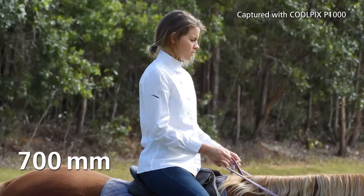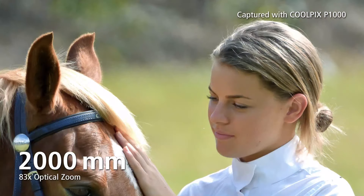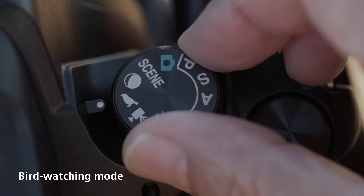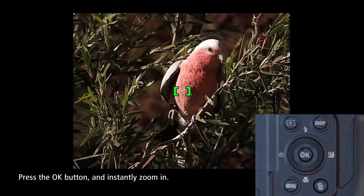Zoom range is the last bastion of the point-and-shoot. Though smartphones have slowly devoured the compact camera market and are becoming more and more impressive in their own right, they still have one major limitation: optical zoom. Physically speaking, you can't get the kind of optical zoom range on a smartphone that you can get with a dedicated super zoom camera.